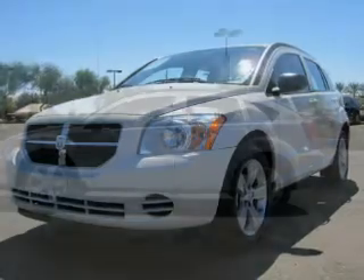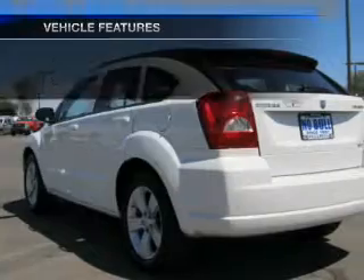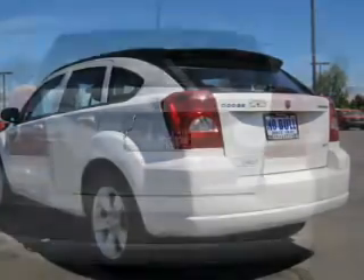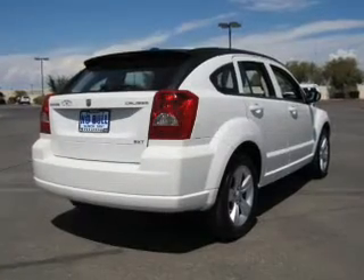Anti-lock brakes help to bring your vehicle to a safe stop. And with these notable features, you won't want to miss out on the opportunity to own this amazing ride. Air conditioning, power door locks, power windows, power steering, cruise control, power mirrors, an AM FM stereo with a CD player, and an adjustable tilt steering wheel.